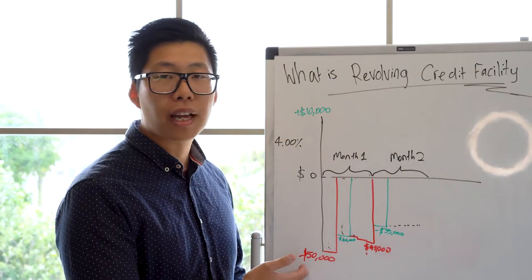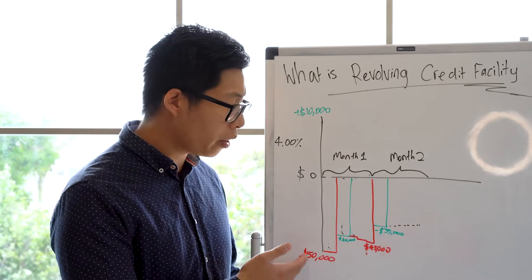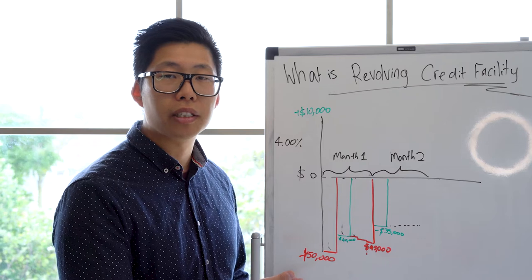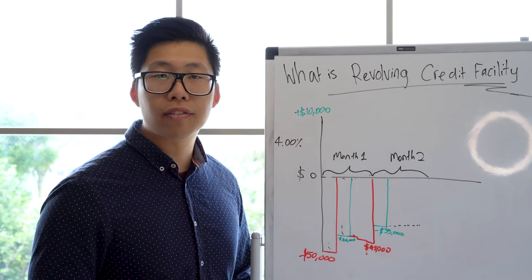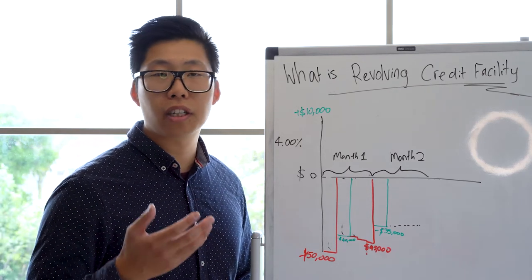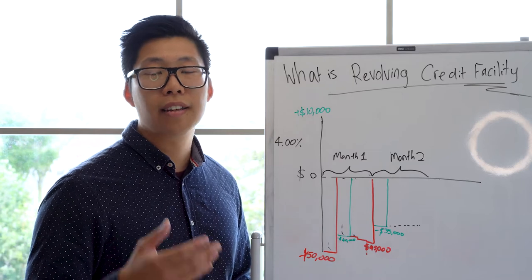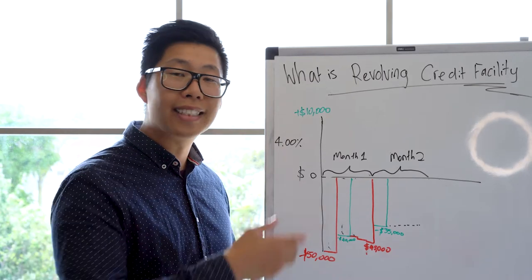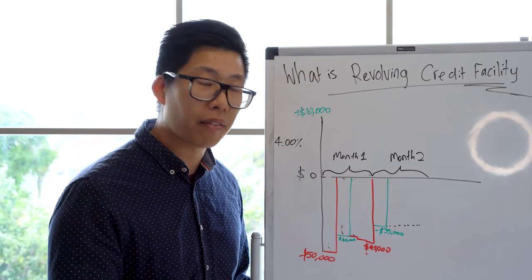Let me give you an example of what one would look like. Let's assume this customer has a $50,000 credit limit, which means this person can only draw up to a maximum of $50,000 — no different to a credit card limit of $5,000, which is the maximum you can draw up to. The interest rate is 4%, calculated daily, and billed at the end of the month.